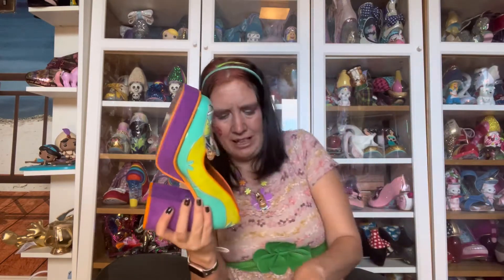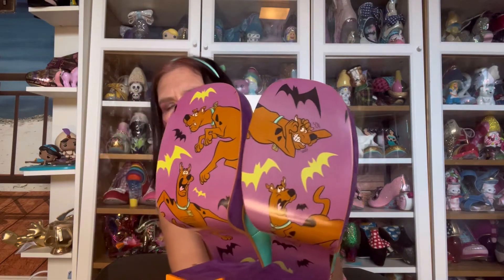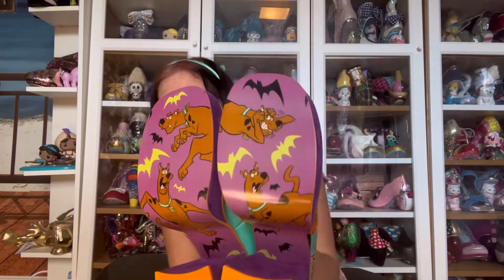And finally the soles. We have Scooby on both in purple with the bats again. Not a fan of those bats.